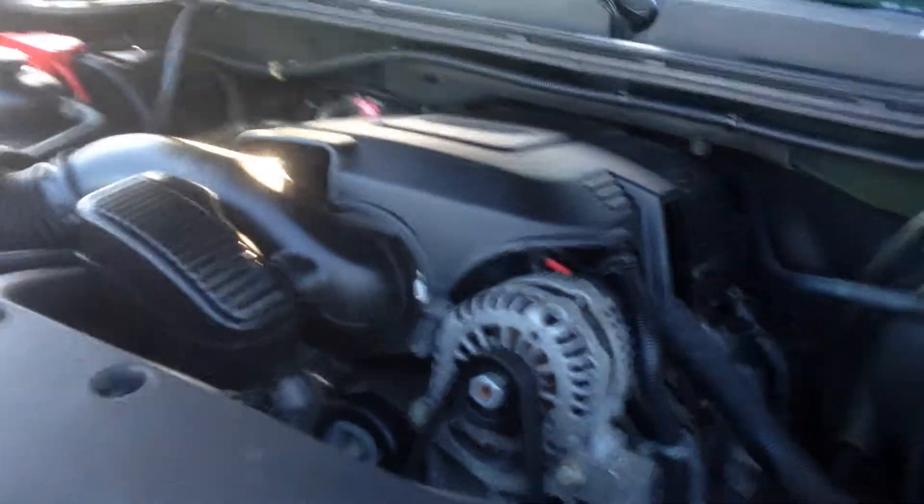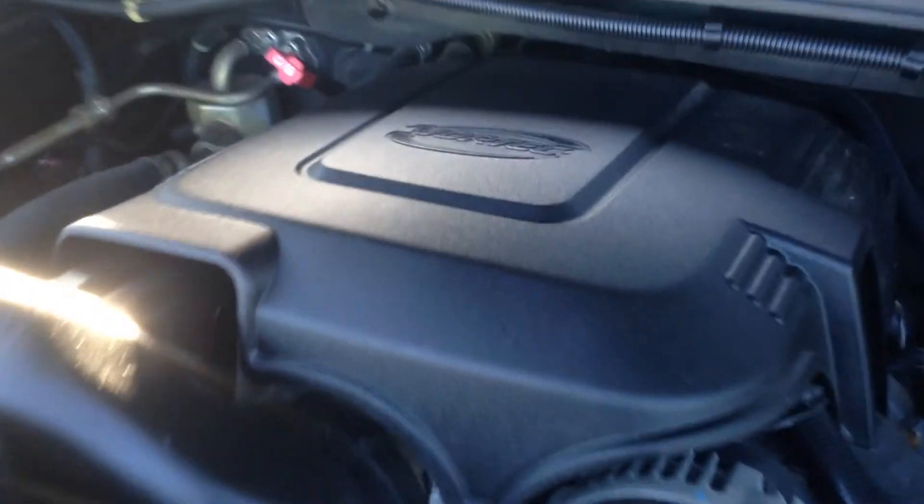As you can see, it's got a Vortec V8 engine — it's a 4.8L all-wheel drive.